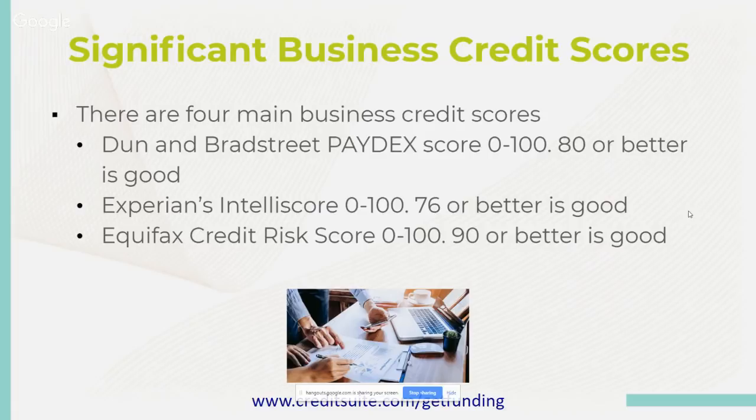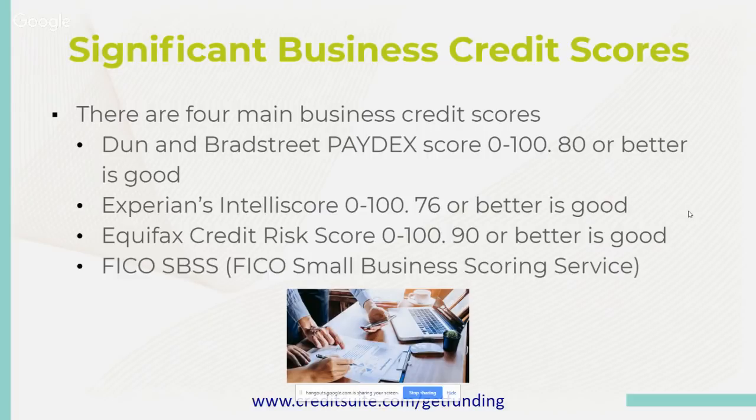So, disputing errors. A big part of repairing your business credit means disputing errors. If you made a payment on time and you have your checks — your end-of-month reconciliations — and they didn't report it on time, that puts a bad payment history on your business credit report. All of the business credit reporting agencies want their reports to be right, because that helps their credibility.